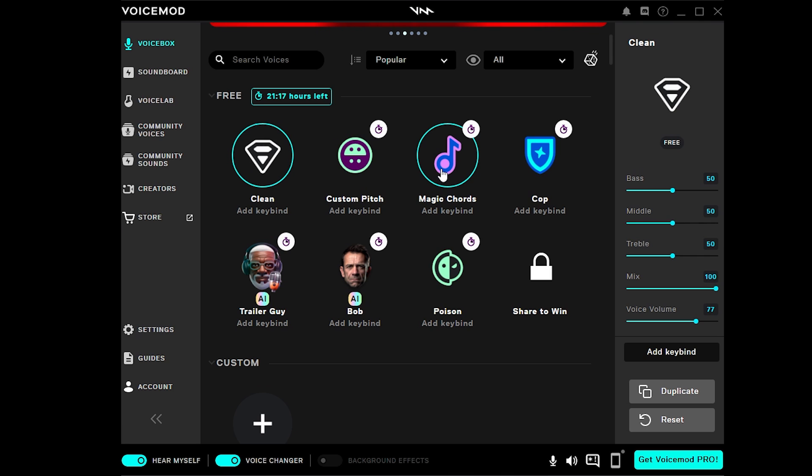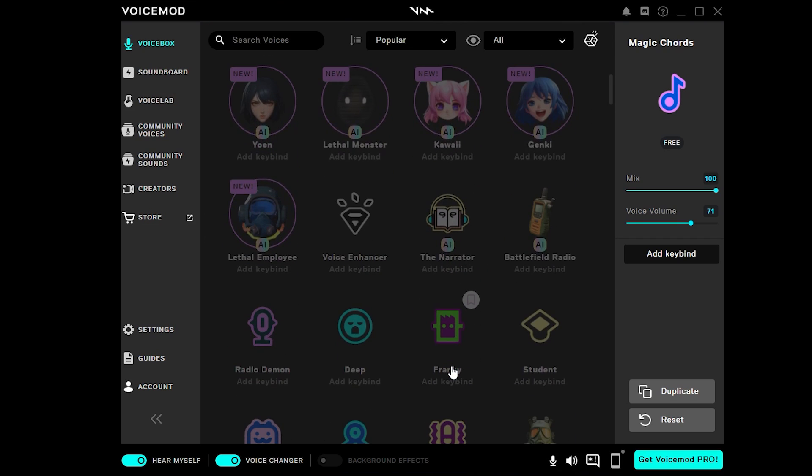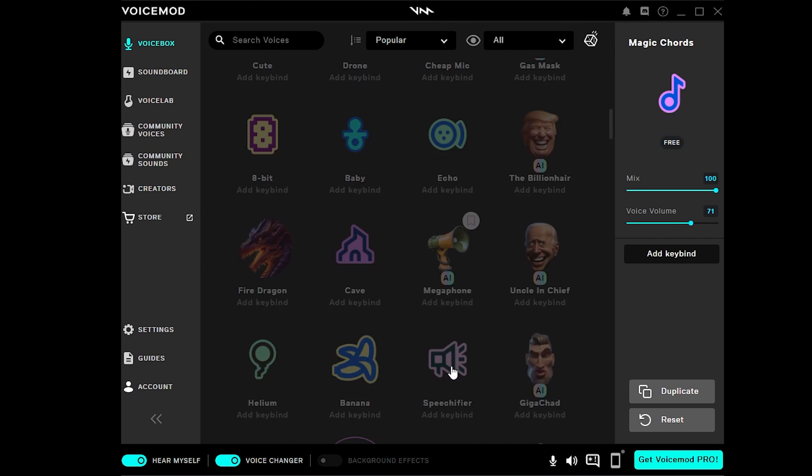Select one and listen to it. This voice sounds good, and the voice effect is notably good. Some premium voices below require payment, around $5 per month.